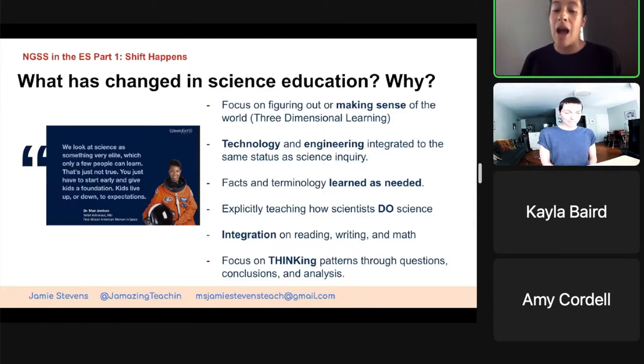Explicit teaching around how to do science — just like we explicitly teach them how to read. And again, integration of reading, writing, and math. I know elementary school teachers are the best at this because we have no other choice time-wise. And a focus on thinking patterns and asking questions, analyzing, really getting students to be and talk like scientists.